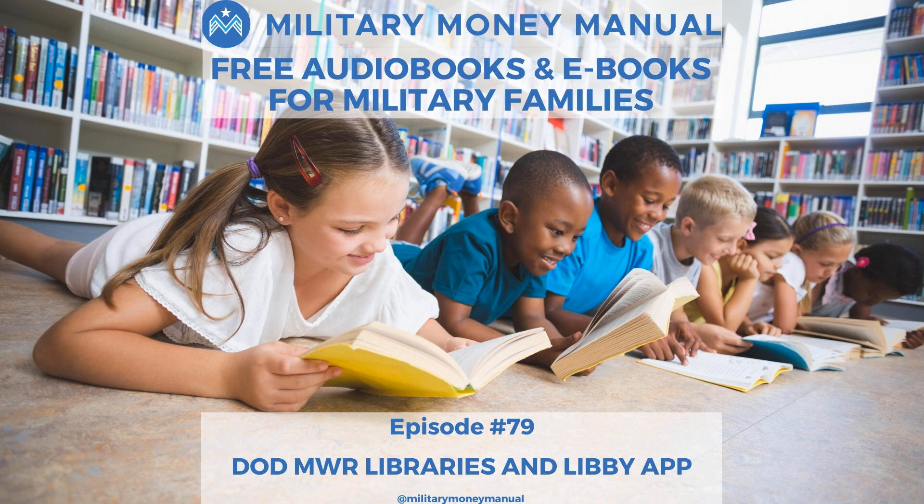Thanks so much for tuning in to this episode of the Military Money Manual podcast. If you're enjoying the show, please rate, subscribe, and leave a review wherever you listen to your podcasts. This helps others find the show, and we really appreciate it. Thanks again for tuning in, and we'll catch you in the next episode.